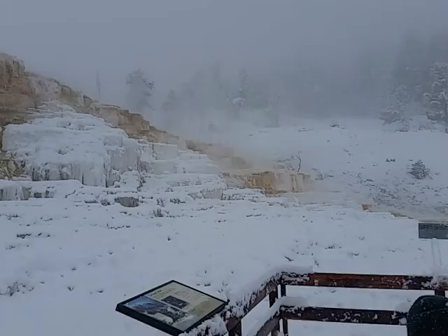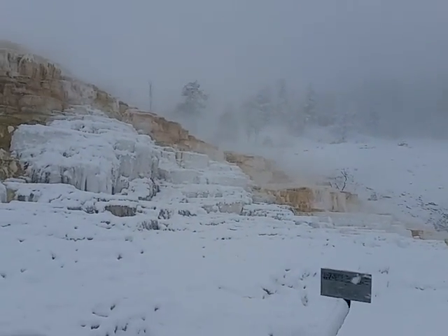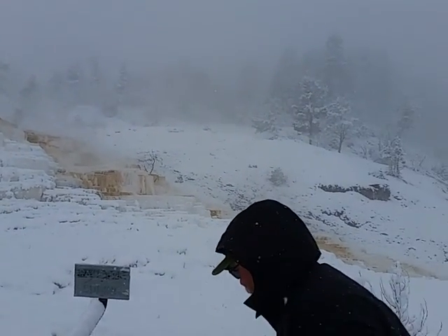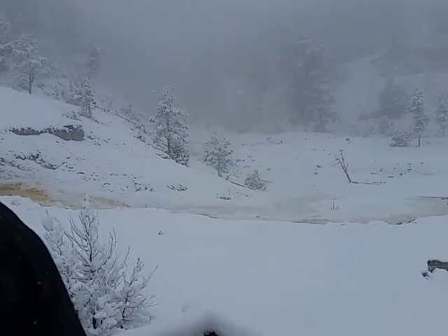Oh, and there's a big gush of water here — that's what we wanted to see! The water flows to this area, and at the same time it flows down here too.